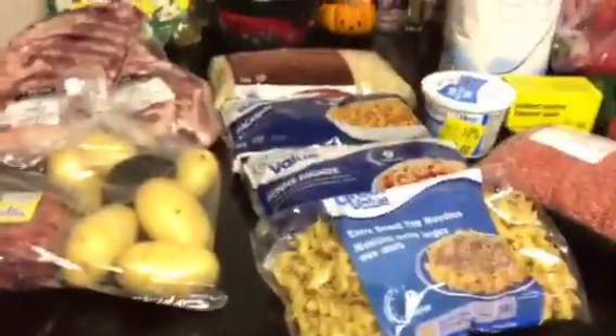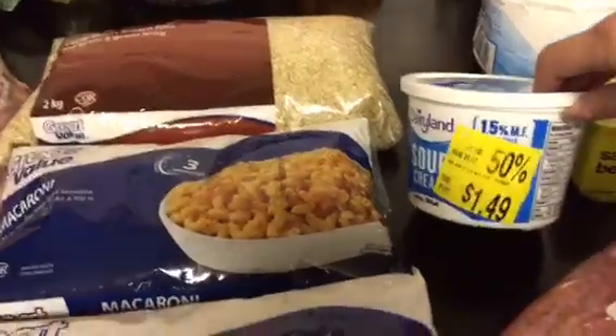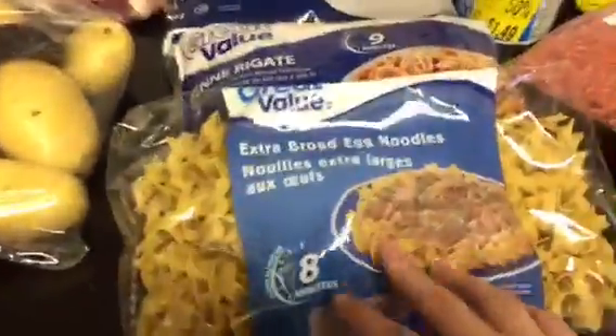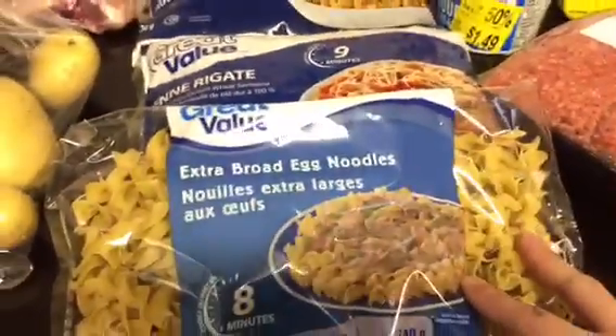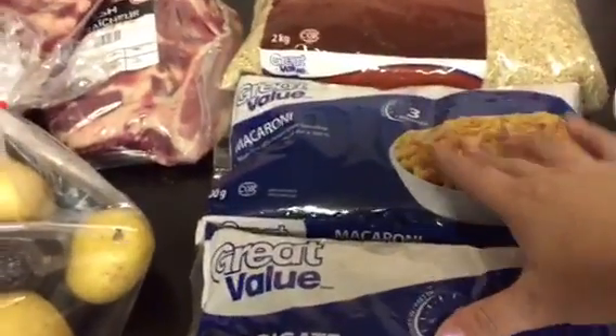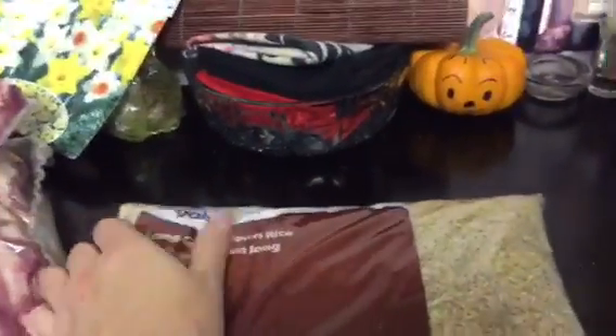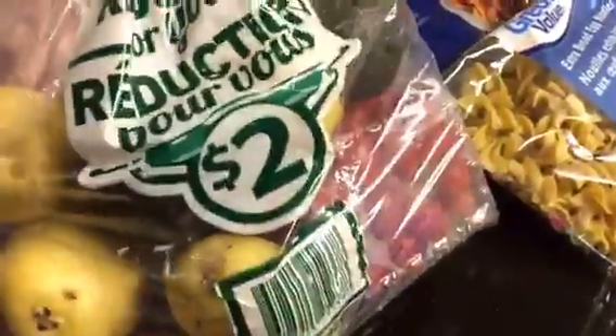Over here I got some things from Walmart. First I got sour cream — it was on clearance, 50% off, so I got it for $1.49. I really wanted egg noodles for a stroganoff dish I wanted to make, and I bought two bags of noodles — some penne and macaroni — they were $0.98 each. I needed brown rice for some dishes I'm going to make and this was $4.48, a little pricier than I wanted to pay. And then I got this whole bag here — it has potatoes, two avocados, and cherry tomatoes — I got it all for $2.00 on clearance at Walmart.